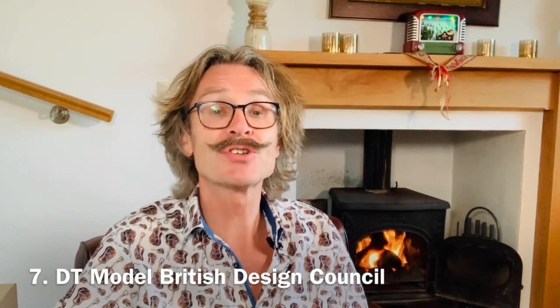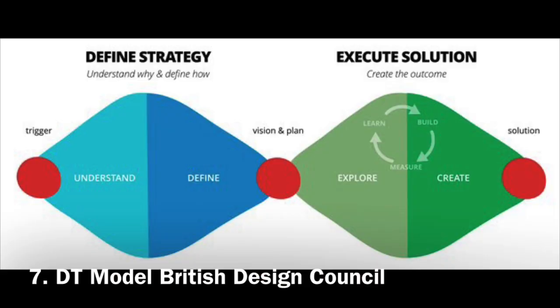The British Design Council introduced a so-called Double Diamond of 4 divergent and convergent phases: Understand, Define, Explore and Create.